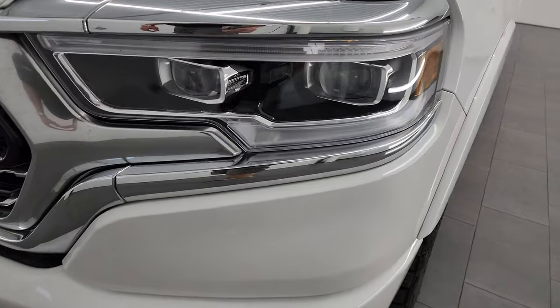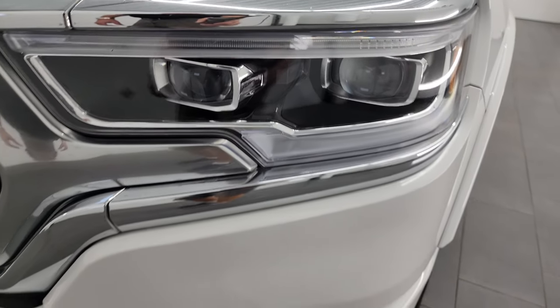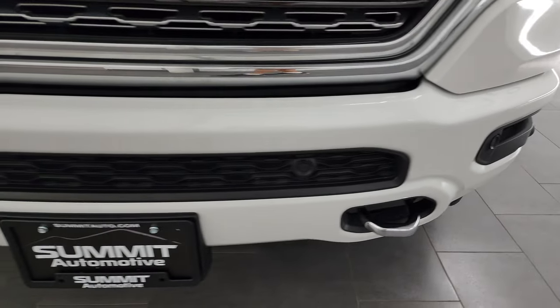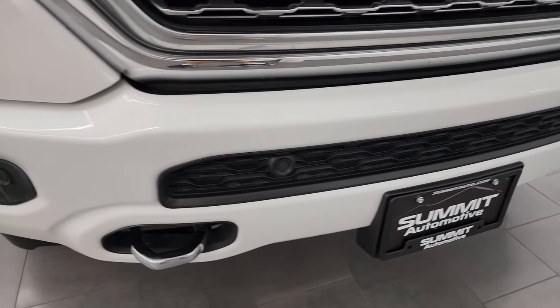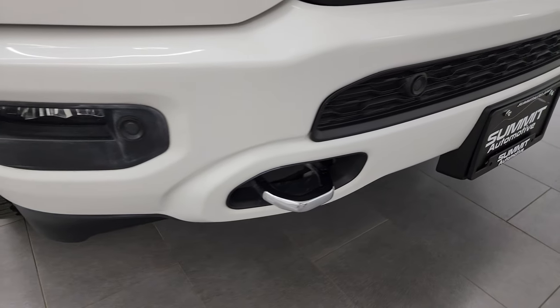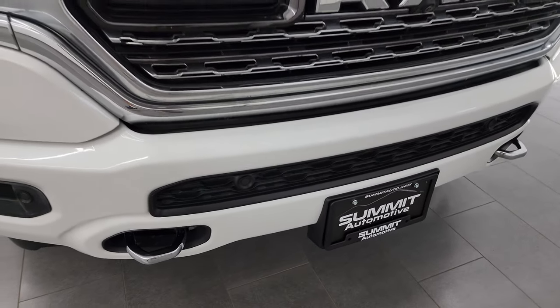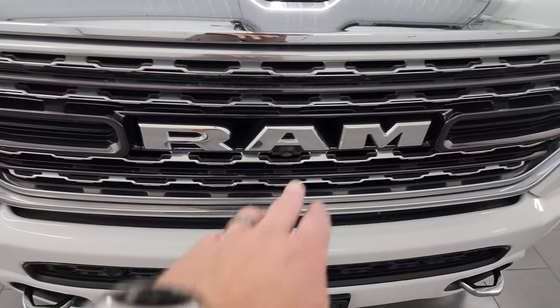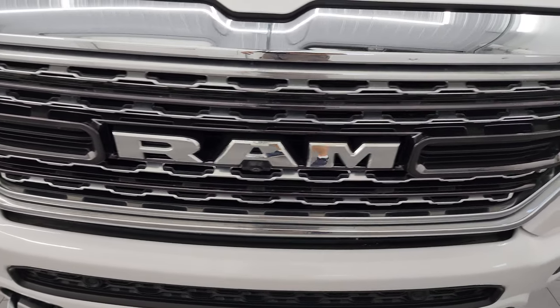The front fender is in absolutely perfect condition. You get the LED headlamps, LED running lights, and LED fog lamps — I'll turn all those on at the end of the video so you can see just how bright they are. The front bumper is in very nice condition; I didn't see any dents or dings. You do get the chrome tow hooks, front bumper parking sensors, the 360 cam, and the chrome-trimmed grille.